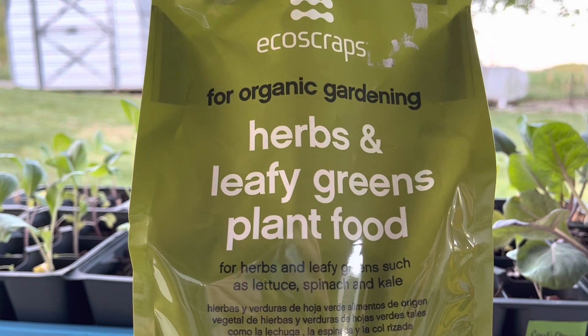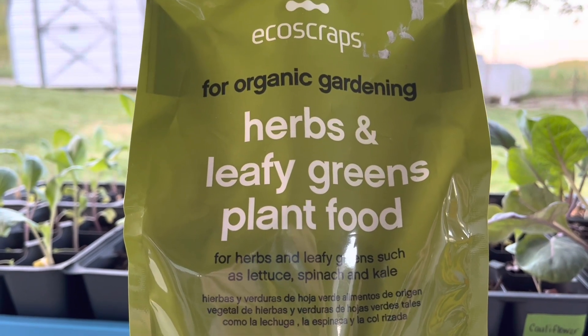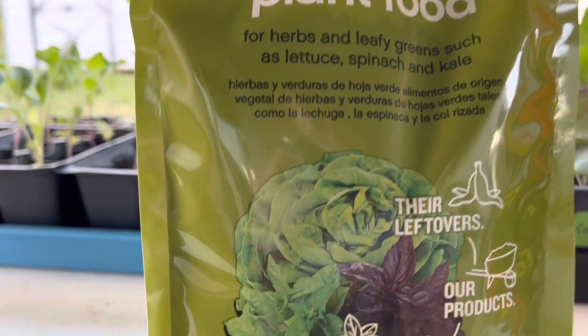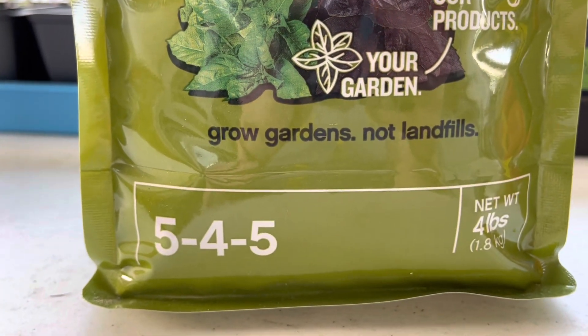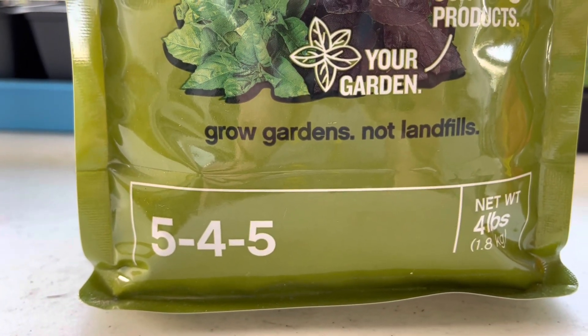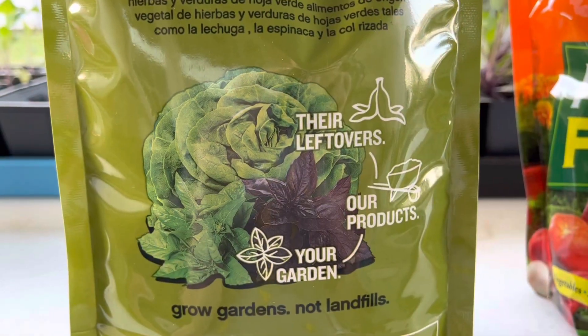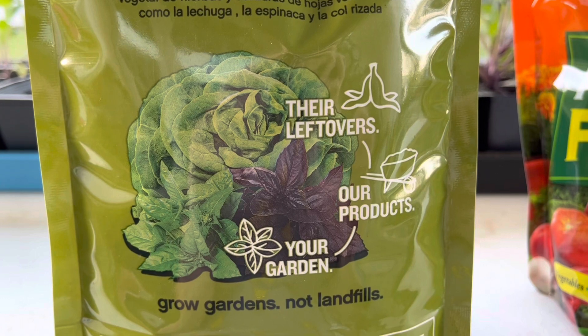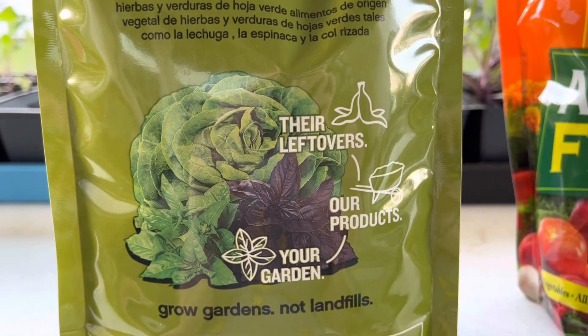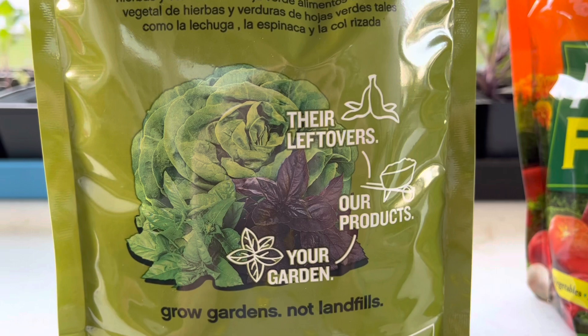Echo Scraps is one I absolutely love for my herbs and leafy greens such as lettuce and spinach. This product is granular, so when I am planting those transplants I am going to sprinkle this on top, work it in, and then plant my leafy greens.